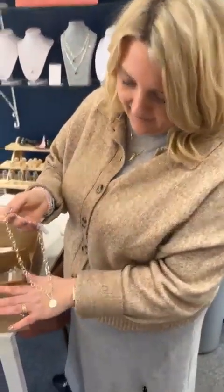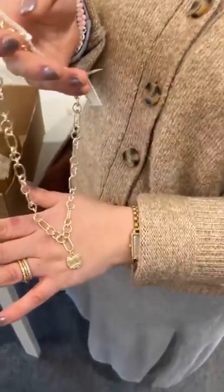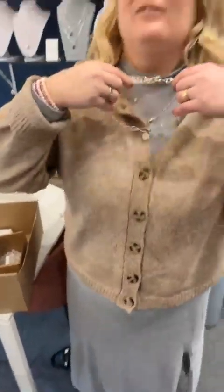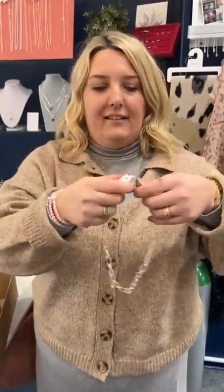It's got a little molten detail on the disc. You'd get loads of wear out of that and it looks really nice layered.